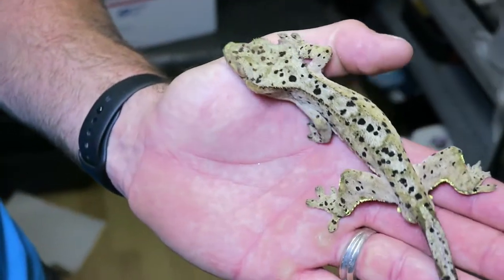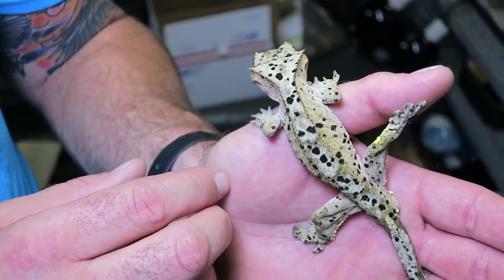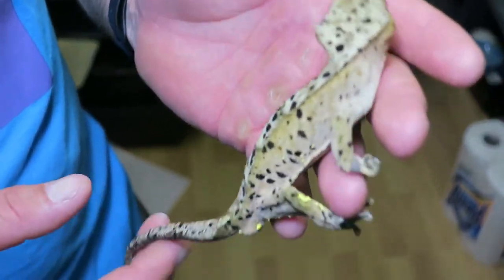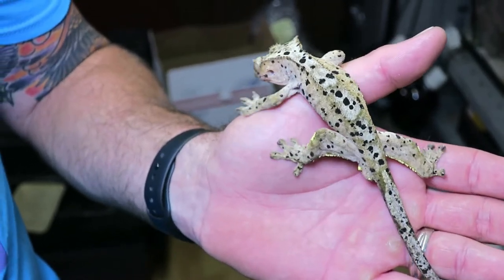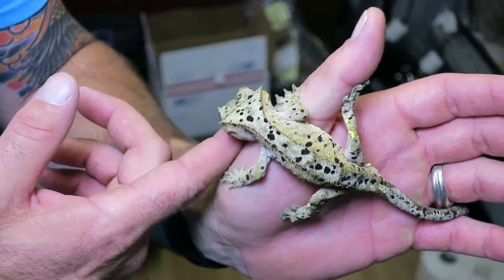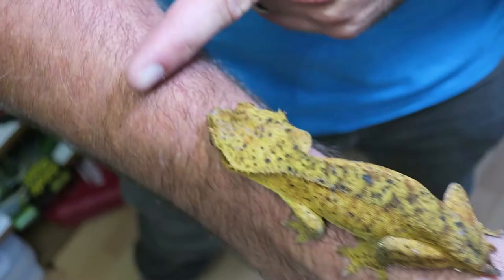I'm not going to show you Deep today just because she's right in the middle of shed — I'll wait until she's fired up. But she's paired with Bochy right now and she's our number one female producer at the moment. She has some awesome offspring; I'll show you some pictures of her offspring in a few minutes.